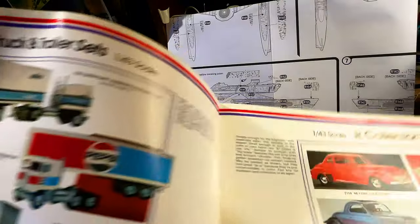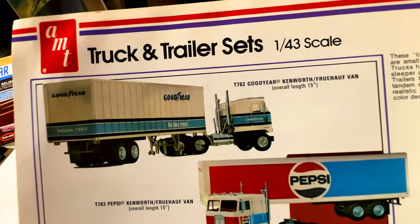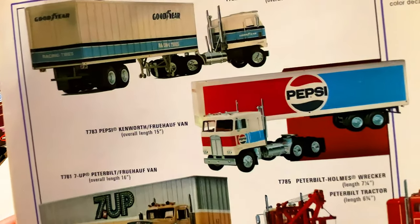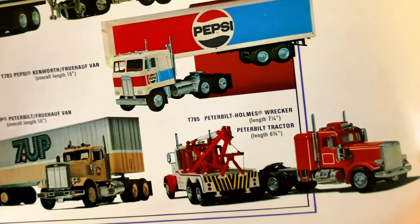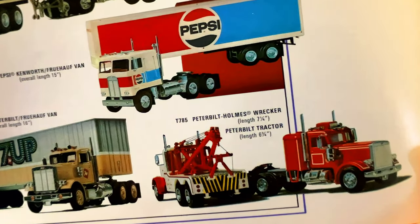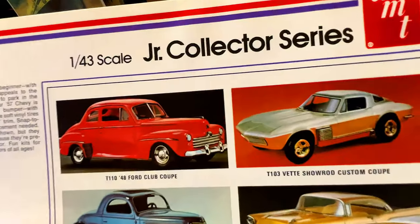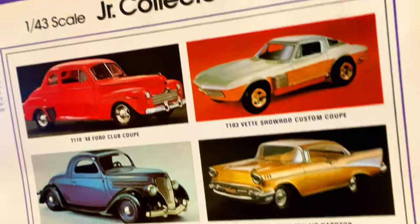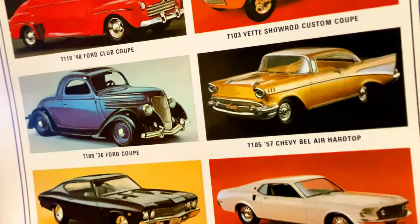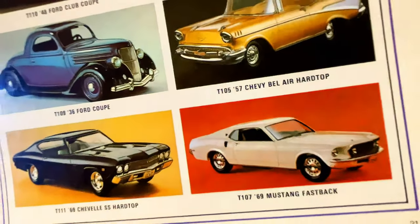We've got truck-and-trailer sets in 1:43 scale, so these are smaller — Goodyear and the Pepsi, 7UP, and the tractors and the wrecker. Going down in scale to 1:43, we've got the cars: the Ford Coupe, the Corvette, the '57 Bel Air, the Ford Coupe Fastback — gorgeous car — and the Chevelle.